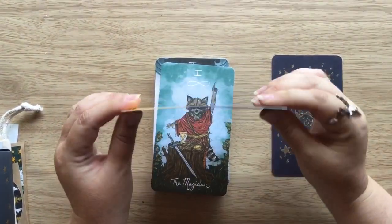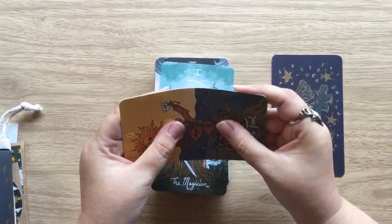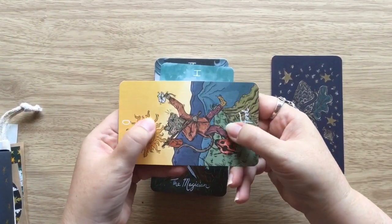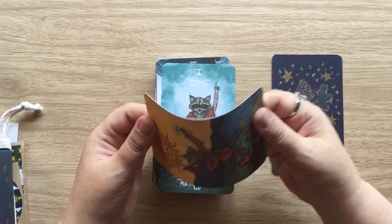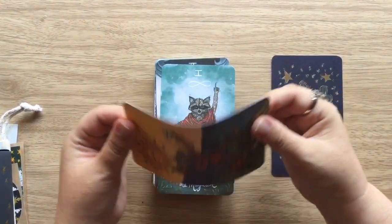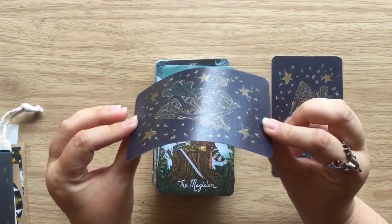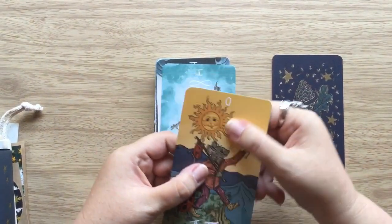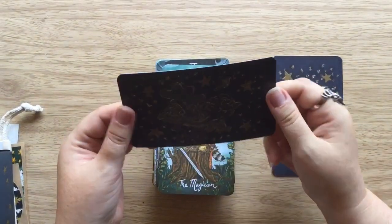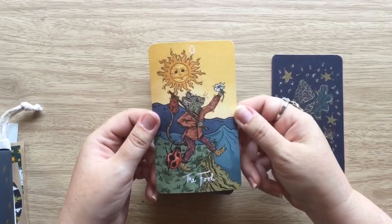The cardstock — some people might say it's a bit thin, but you can feel it's nice quality. It is linen, and I've found before that when it's a linen cardstock it does tend to be a bit more on the bendy side. It's not terrible, not horrible — I've felt much thinner than this. The quality is there, and it will shuffle really well. If you're a riffle shuffler, I think it will be a dream to shuffle.